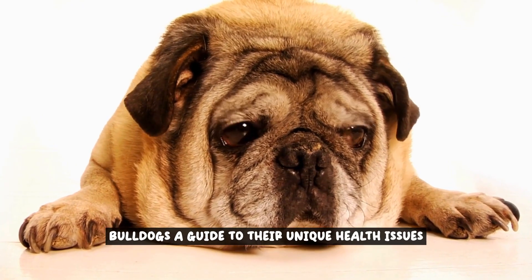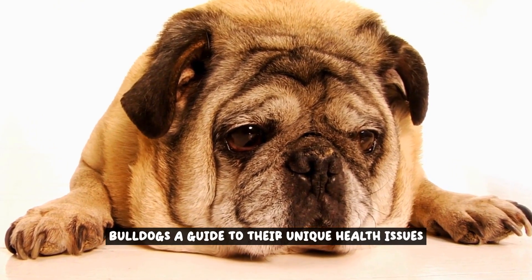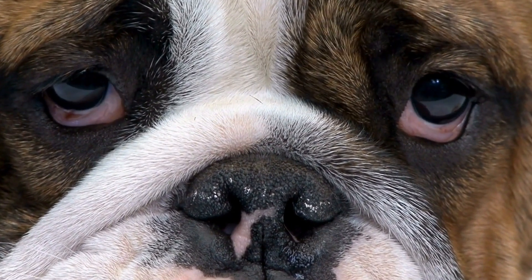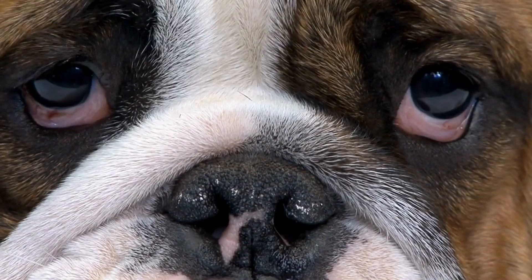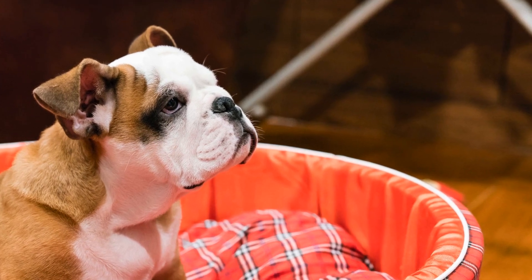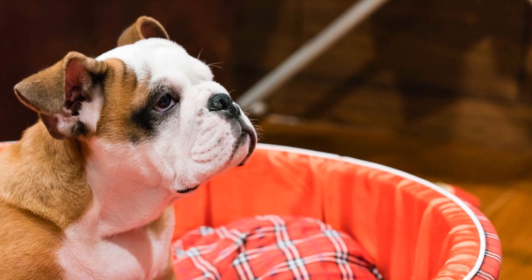Bulldogs: a guide to their unique health issues. Bulldogs are beloved for their unique physical characteristics and charming personality. However, these adorable dogs are prone to certain health issues that are directly related to their breed traits.